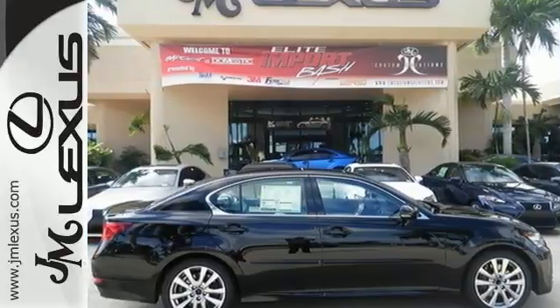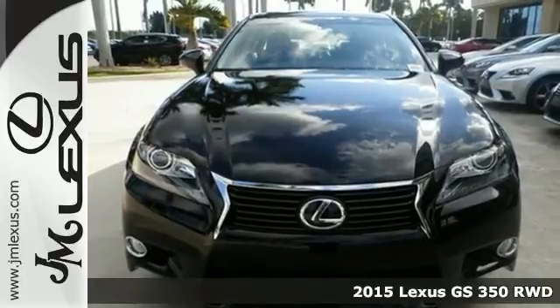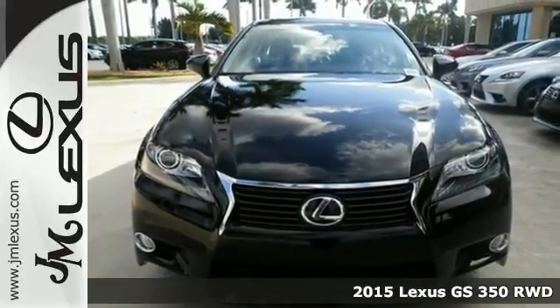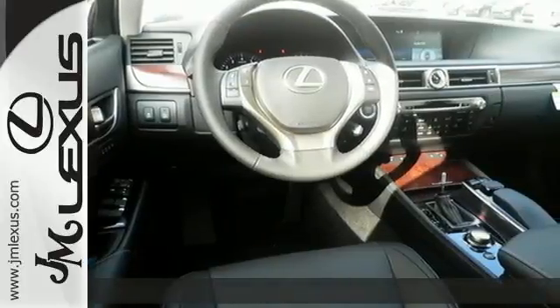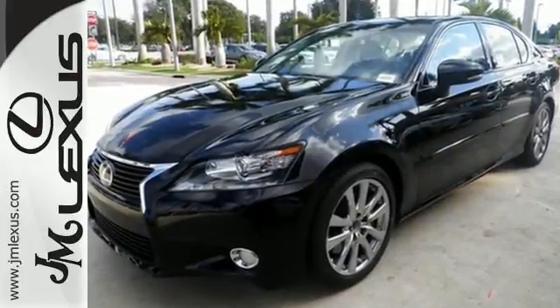It's a 2015 Lexus GS. Empower yourself to do more and turn more heads with unforgettable styling inside and out. Make a statement in a sedan that screams performance and shouts comfort and innovation.